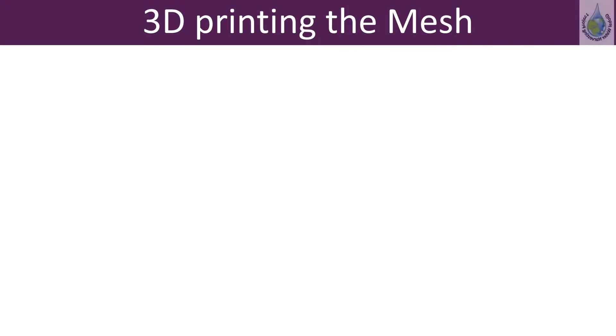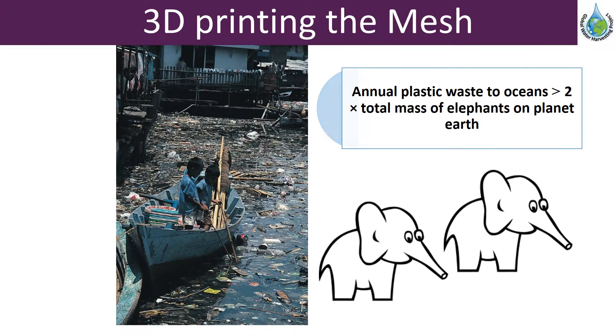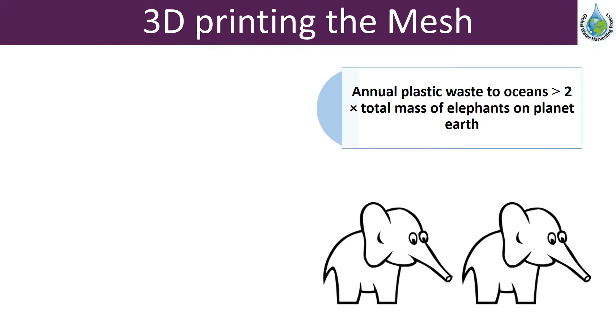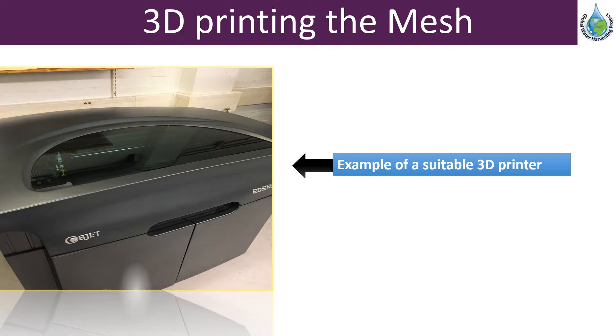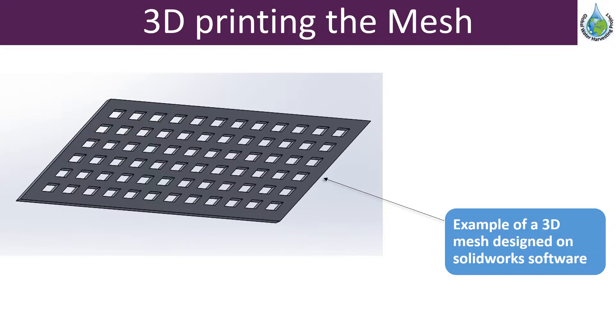Eight million tonnes of plastic end up in the world's oceans every year, damaging sea life and destroying ecosystems. So any reusing or recycling of plastics that would otherwise go into landfills is very beneficial. Although the amount of plastic used to make the mesh is relatively small, every little helps.